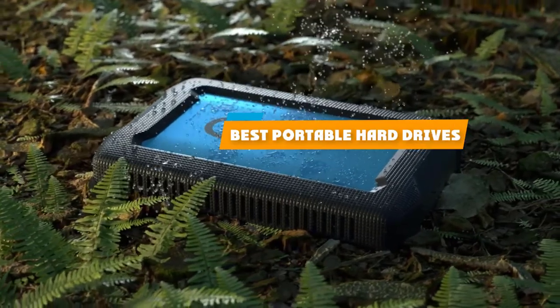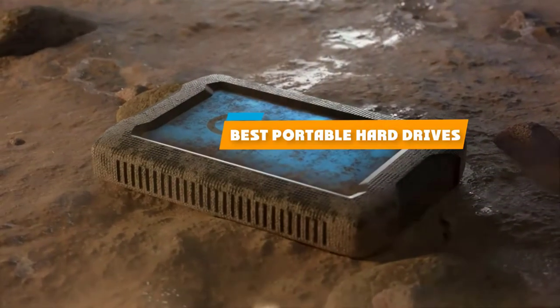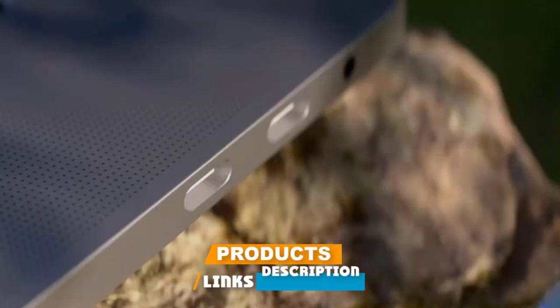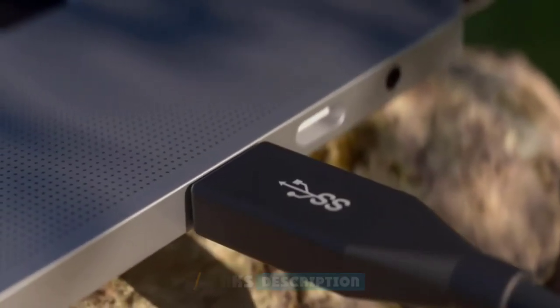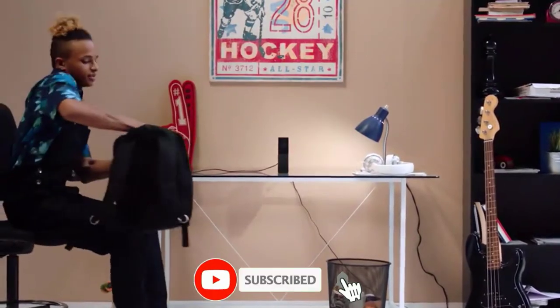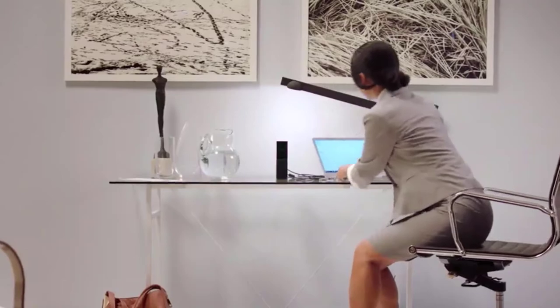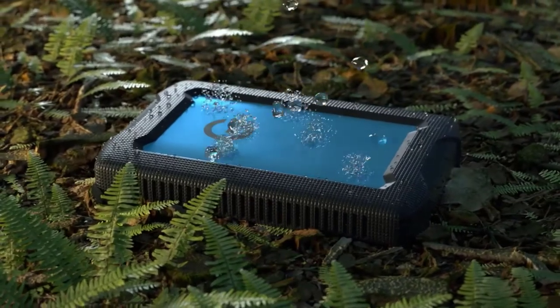If you're looking for the best portable hard drives, here's a list you must see. We made this list based on our personal preference and sorted it based on their features, prices, quality, durability, and reputation of the manufacturers and customer feedback. We've also included options for every type of customer. So let's get started.